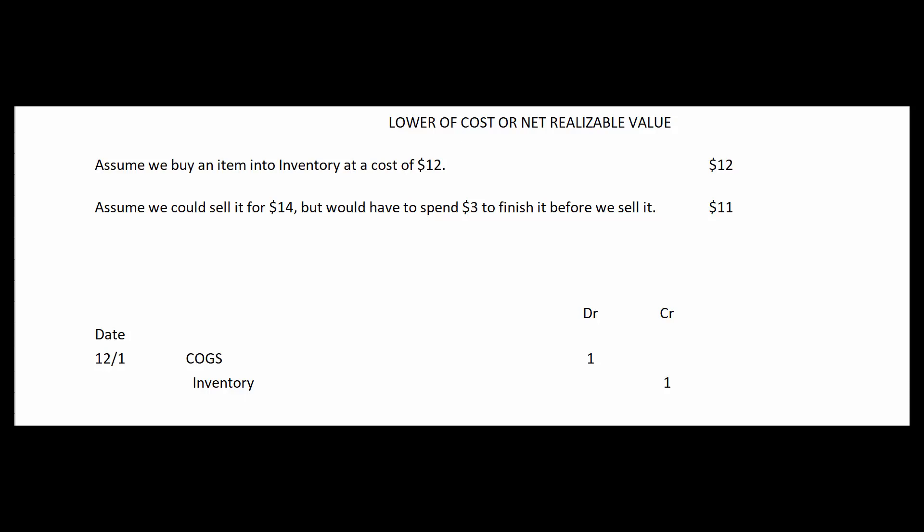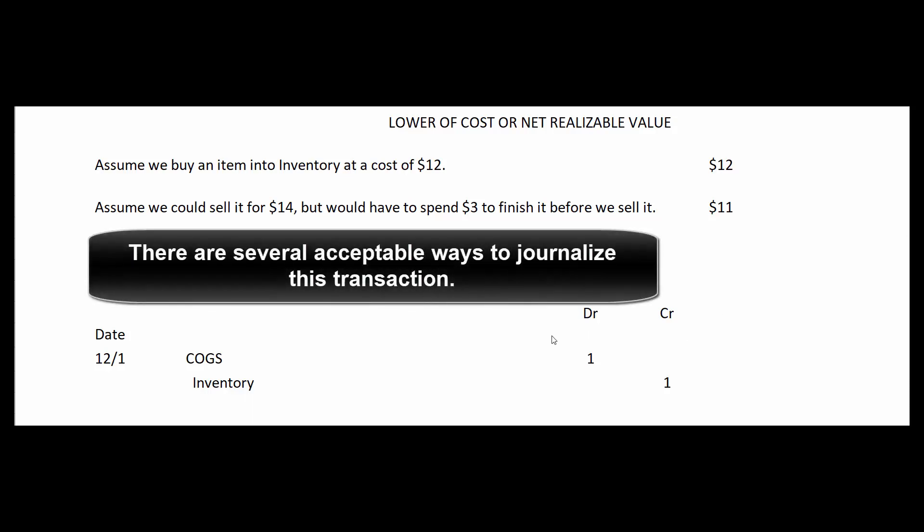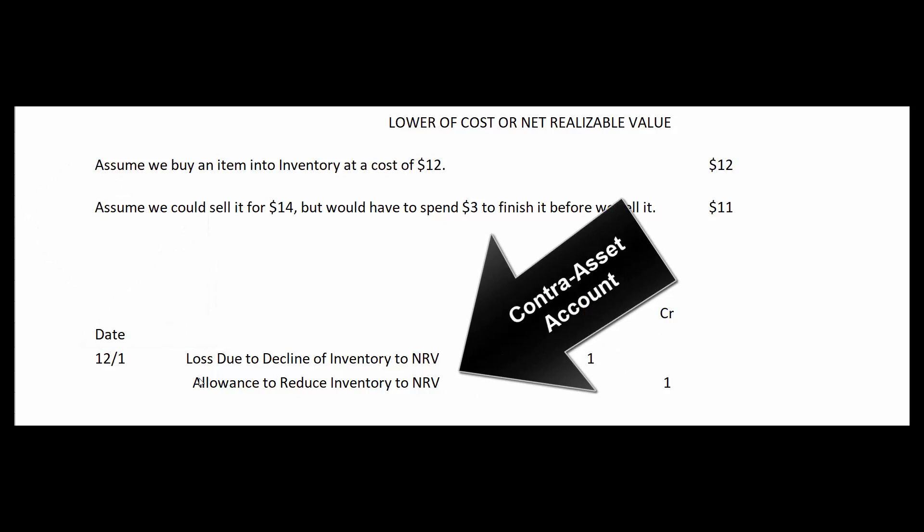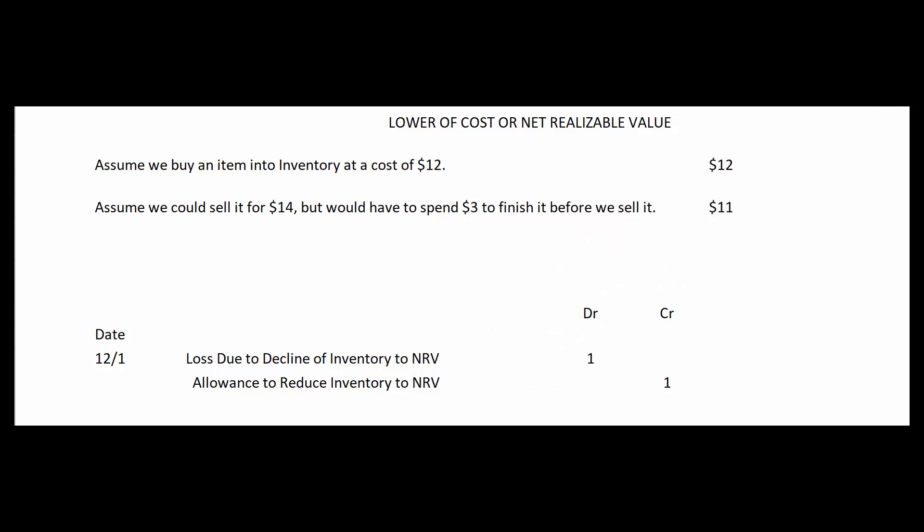There are several different ways to handle that write-down. We might debit cost of goods sold and credit inventory for $1, so now this item is on our books for $11 rather than $12. Or we might break out that loss due to the decline of inventory separately, so it shows up in other expenses and losses on the income statement. Instead of crediting inventory directly, we might use an allowance account — a contra asset account that offsets the debit balance of our inventory.